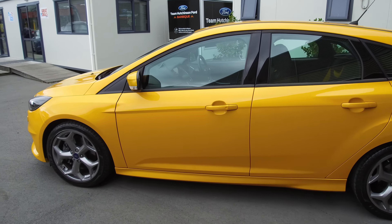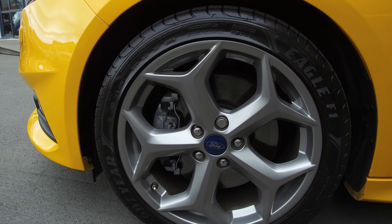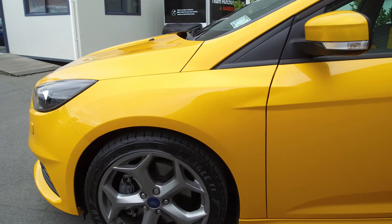Six speed manual as well. Front wheel drive, and we've got the factory 18-inch alloy wheels painted in a shadow charcoal colour, fitted with Goodyear Eagle F1 tyres.